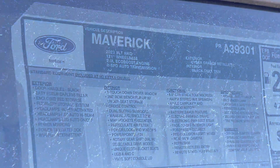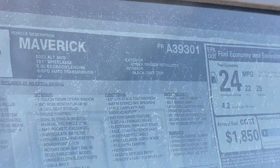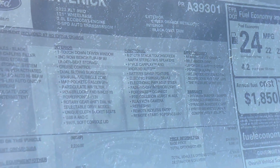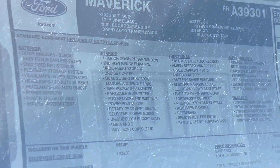Let's get a look at the window sticker. There we go — got a better view. It's a 2023 XLT all-wheel drive, two-liter EcoBoost, eight-speed automatic transmission, Cyber Orange Metallic, black interior. You guys can pause and read.